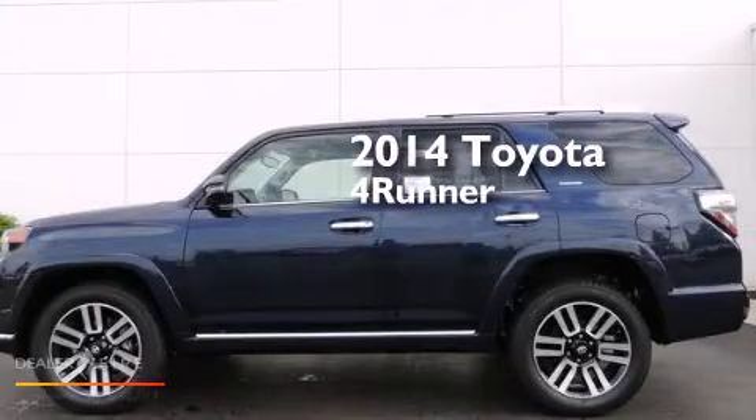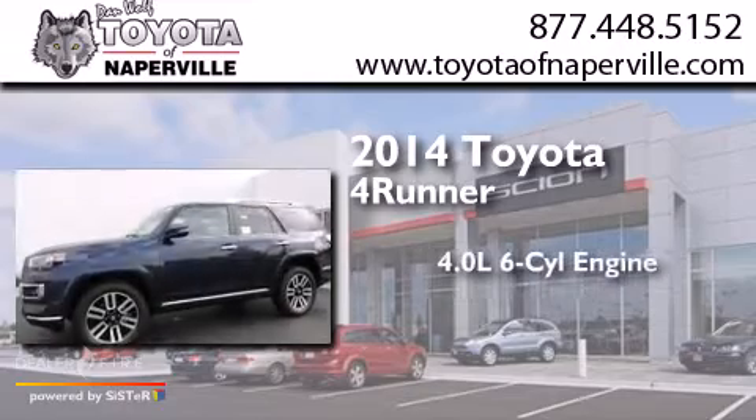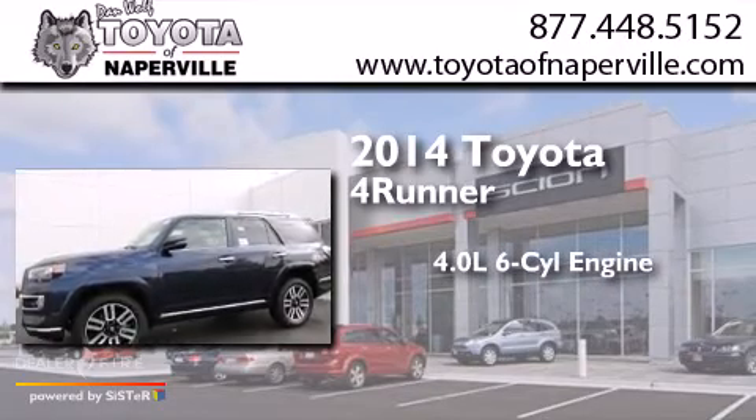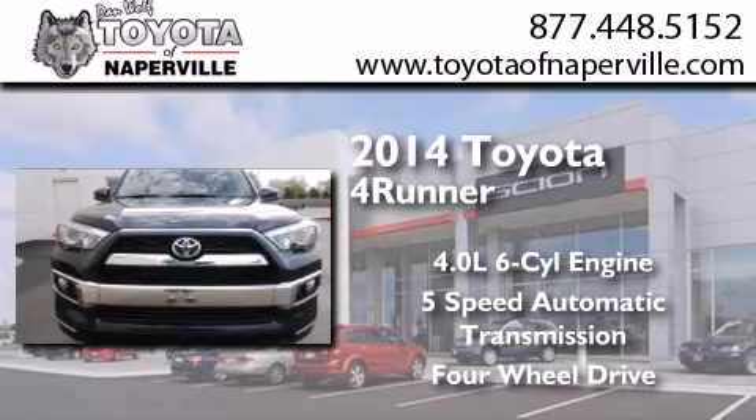This is a brand new 2014 Toyota 4Runner. It features a 4.0-liter six-cylinder engine, a five-speed automatic transmission, and the added safety and control of four-wheel drive.